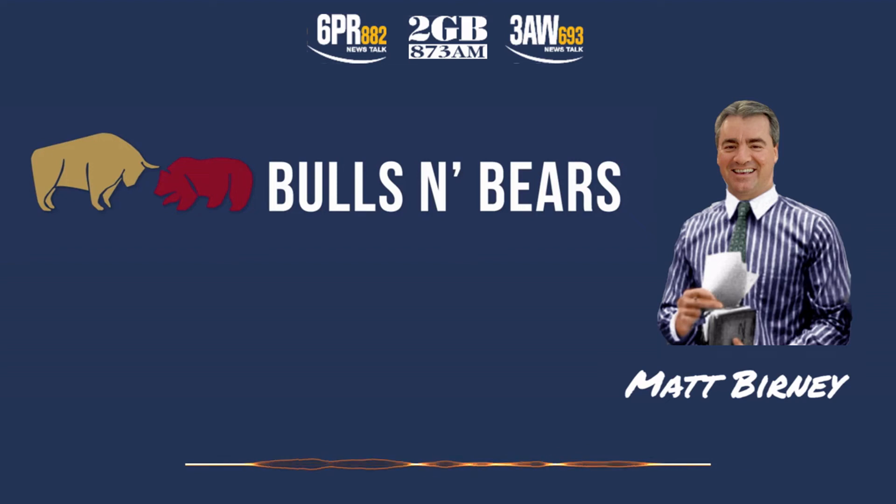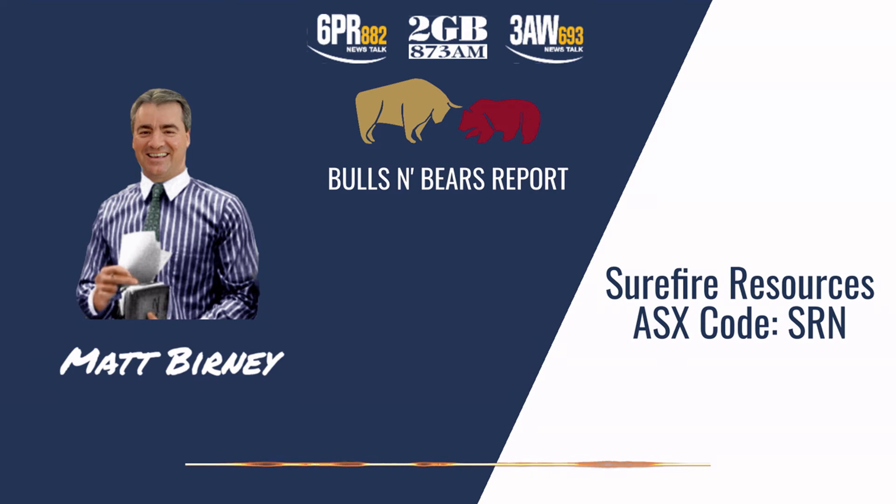Turning our attention now to the ASX, here's Matt Burney and Bulls and Bears with the latest public company views and interviews. Welcome to Bulls and Bears, brought to you today by mineral explorer Surefire Resources, ASX code SRN.